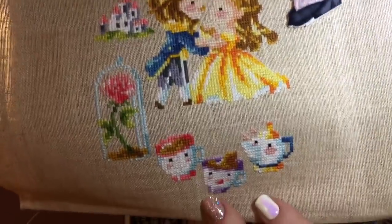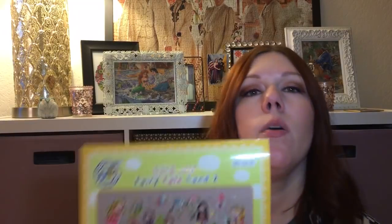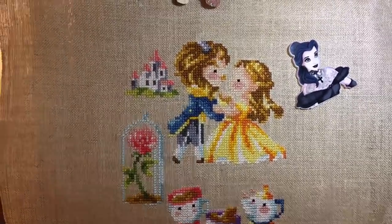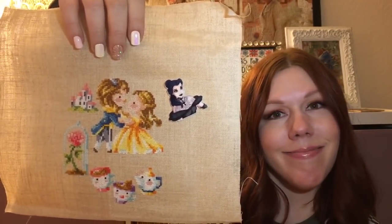I worked on this for a good week — I basically started and didn't stop until I had the whole thing done. I still need to do the backstitch. You see this kind of empty space — this is where the writing goes, where it says Beauty and the Beast, so it won't look so empty once I add that. But the colors are just so bright and fun and cute. It's adorable. After working on that for a week straight, I just needed a break. So I will come back to it to do the backstitching.